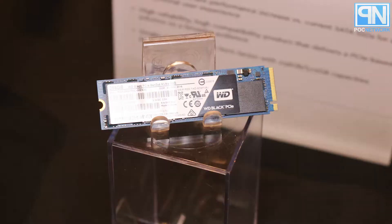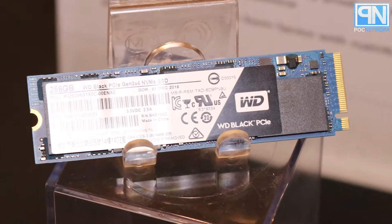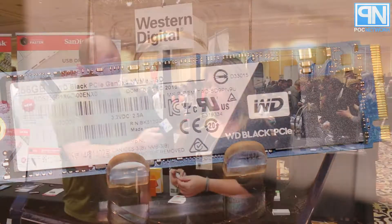Our new WD Black, which is our new PCIe SSD, launches today. It's a high-performance card in the M2 platform for NVMe.